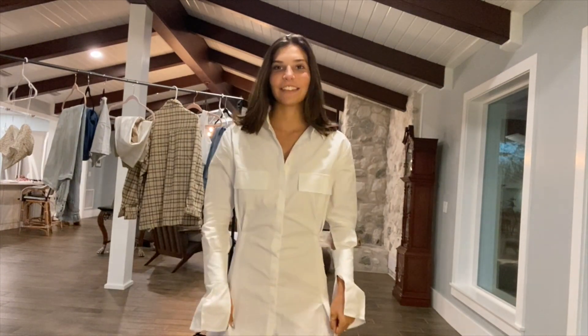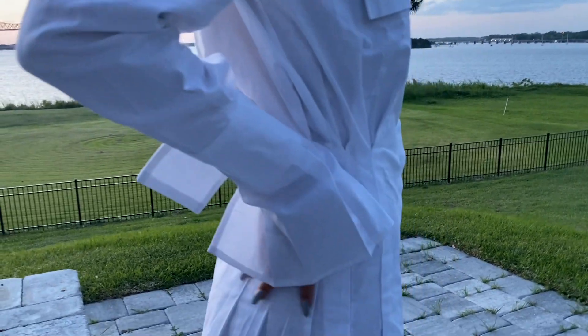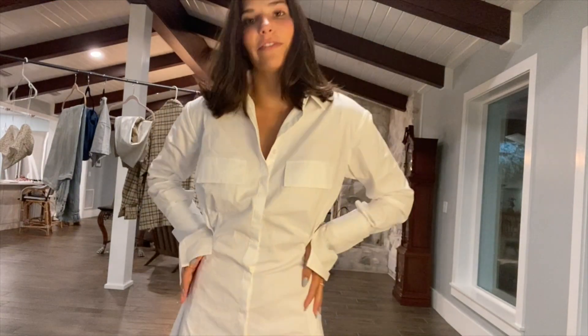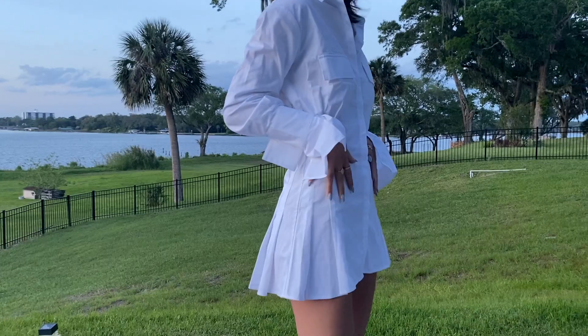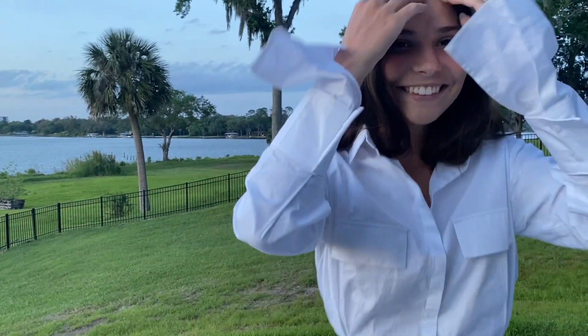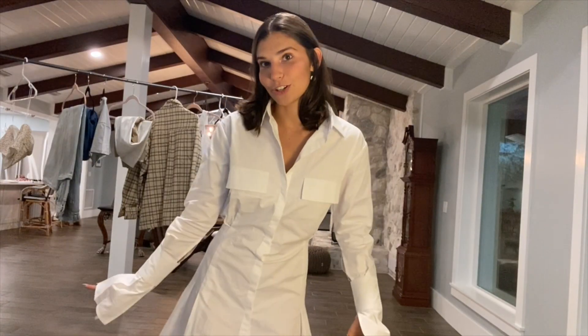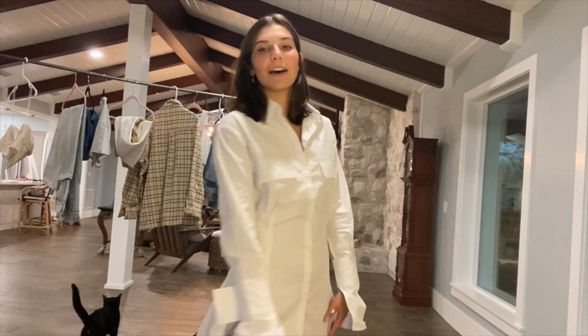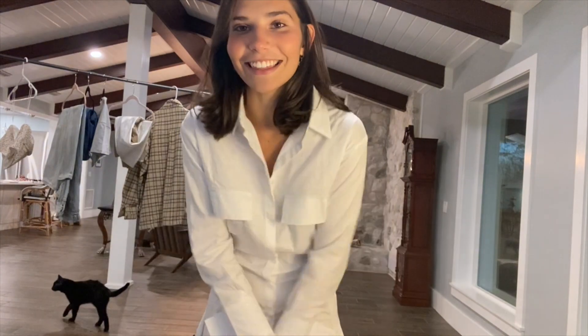For my nighttime look I have this little white button-up dress with really cool sleeves that add a little detail, and the waist cinches so it gives you a figure. You can dress it up or dress it down — I even thought about pairing it with biker shorts for casual daywear and wearing it as a dress at night. Right now I have heels with it, but you could wear sneakers or boots.